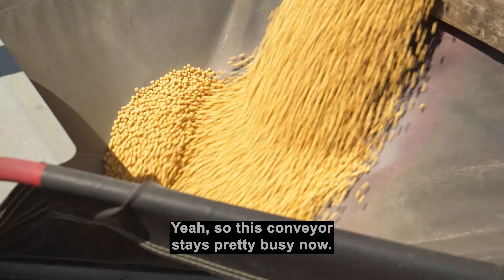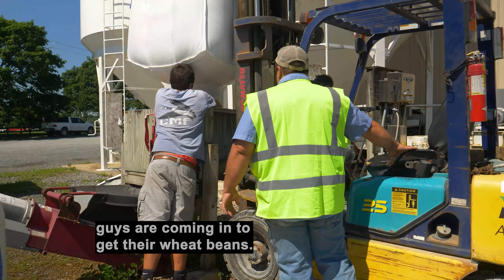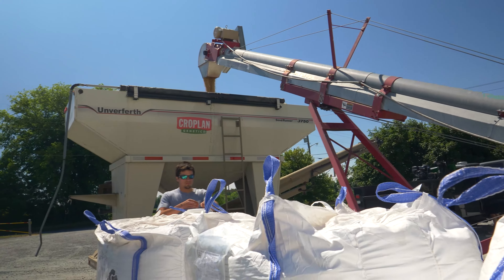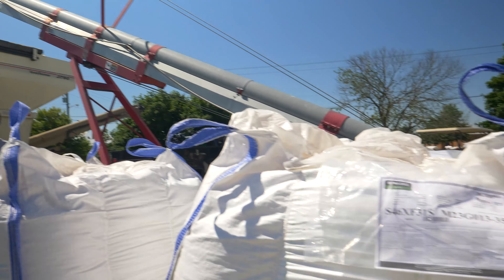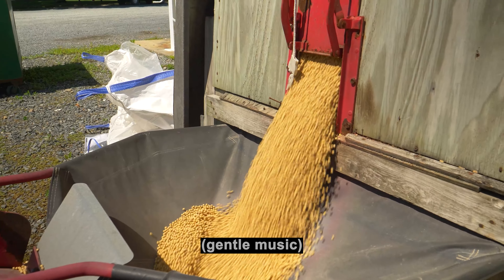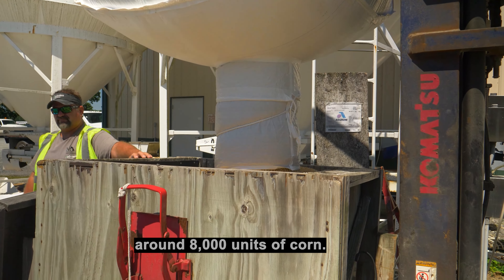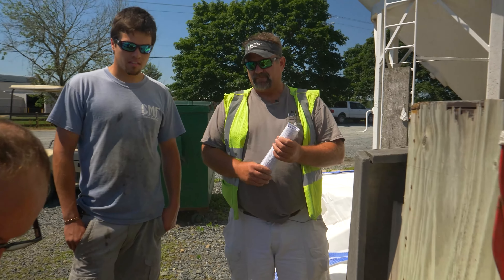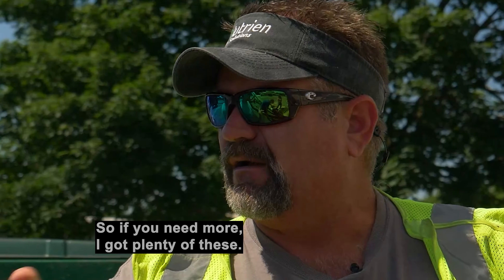This conveyor stays pretty busy now that we've got sunshine and heat — guys are coming in to get their wheat beans. We sell about 25,000 units of soybeans and around 8,000 units of corn, so it's a pretty good location in this area. Four-six is what you're going to want behind wheat. I've got some others for you too, so if you need more, I've got plenty of these.